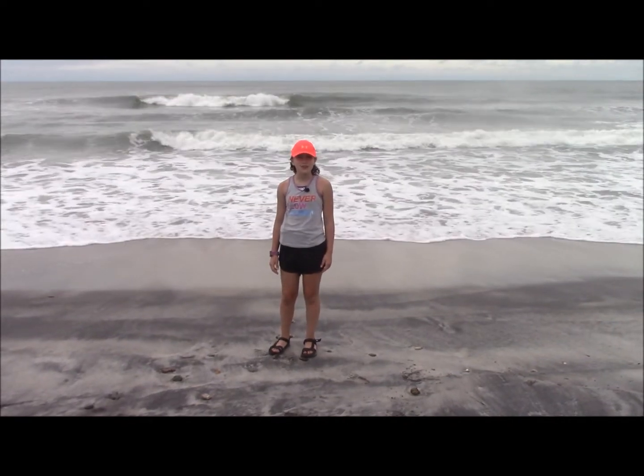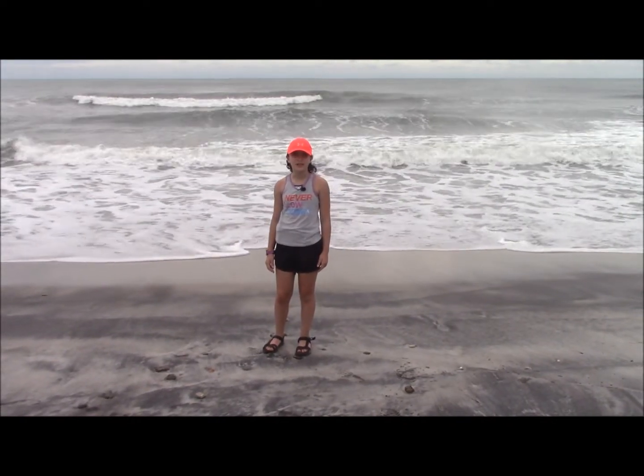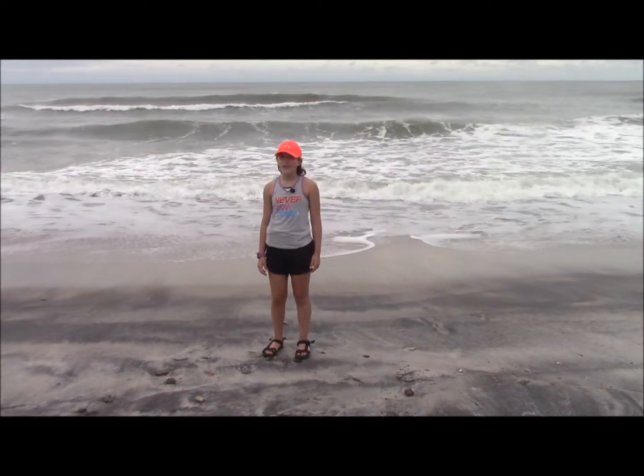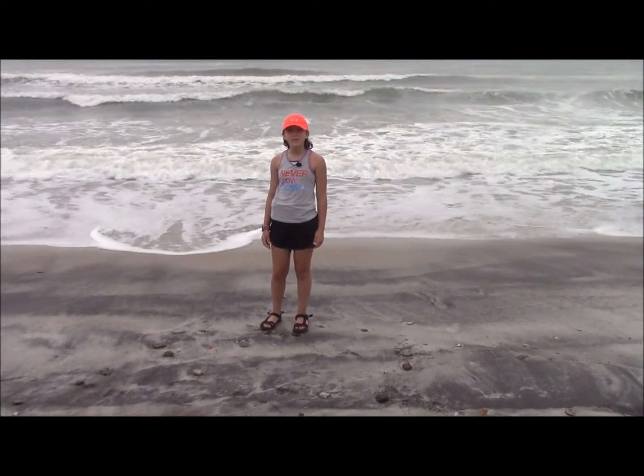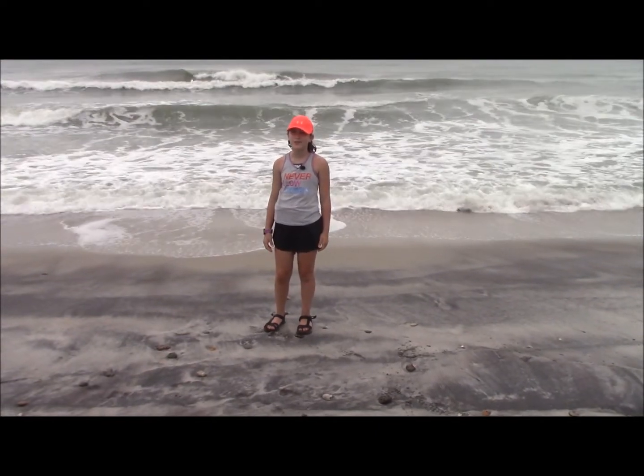Hey and welcome back to Hiking in History. Today we're taking a different sort of hike as you can see. Our hike is on Onslow Beach at the Marine Corps base at Camp Lejeune, North Carolina. The area around here is rich with history — a history that involves pirates and missiles. Let's head over to Topsail Island and I'll show you a little bit of what I'm talking about.